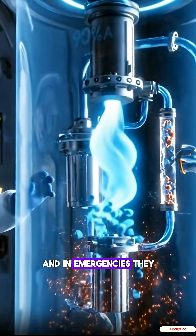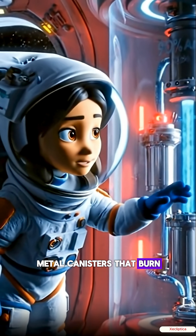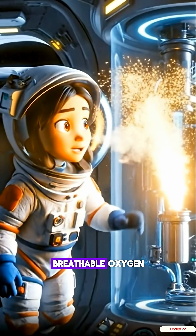And in emergencies? They have oxygen candles — metal canisters that burn without fire to release pure, breathable oxygen.